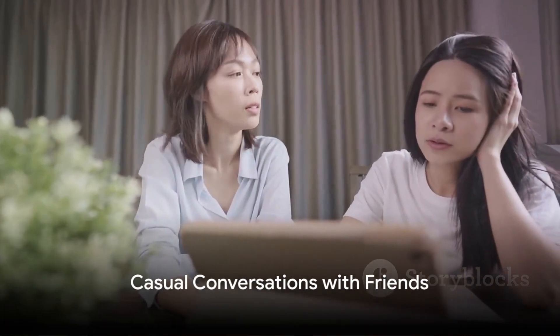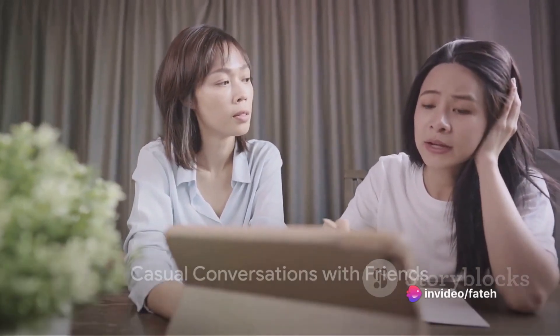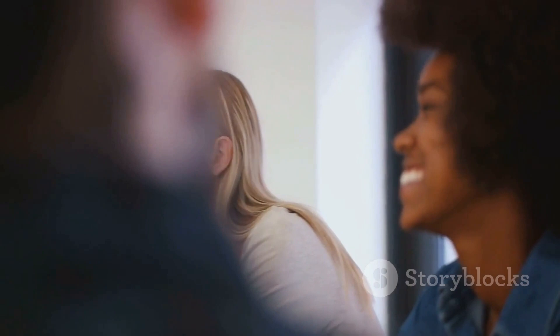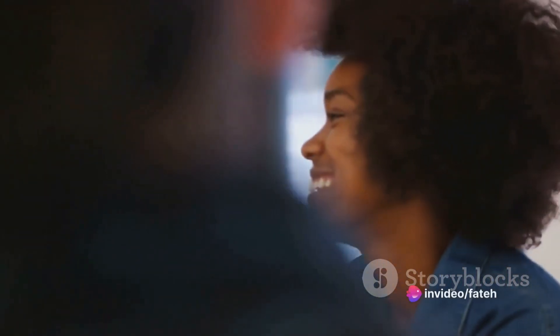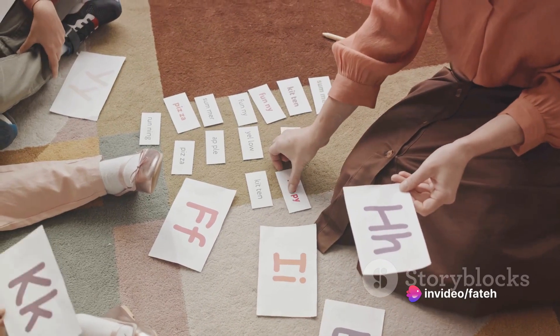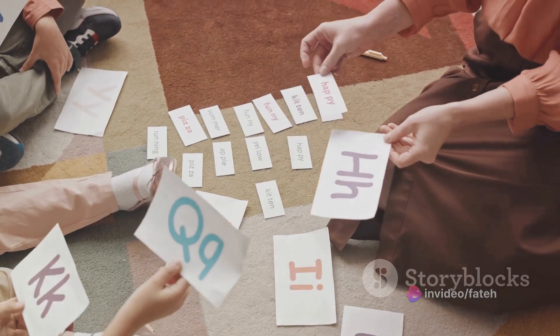Lastly, let's dive into casual conversations with friends. Building connections is key to a fulfilling social life. When it comes to starting a conversation, there are a few phrases that can come in handy. Consider using 'how have you been?', 'what have you been up to?', or simply 'how's your day going?' These open-ended questions can spark a multitude of responses, making the conversation more engaging and meaningful.